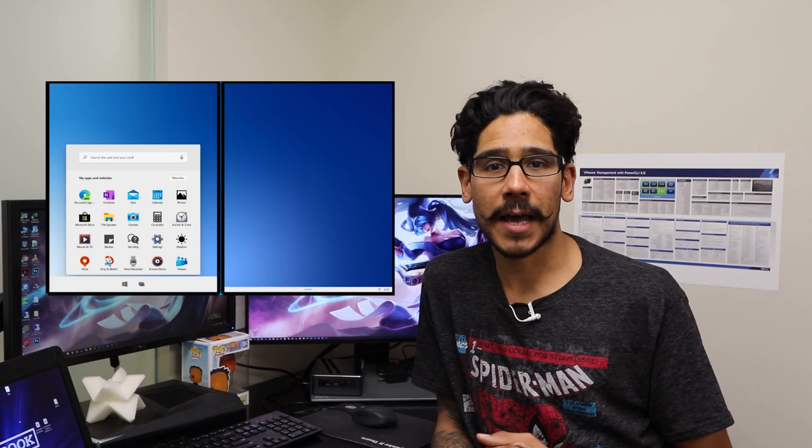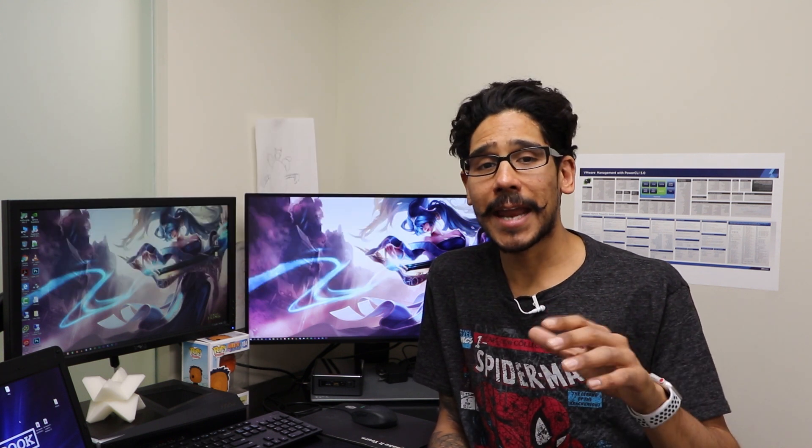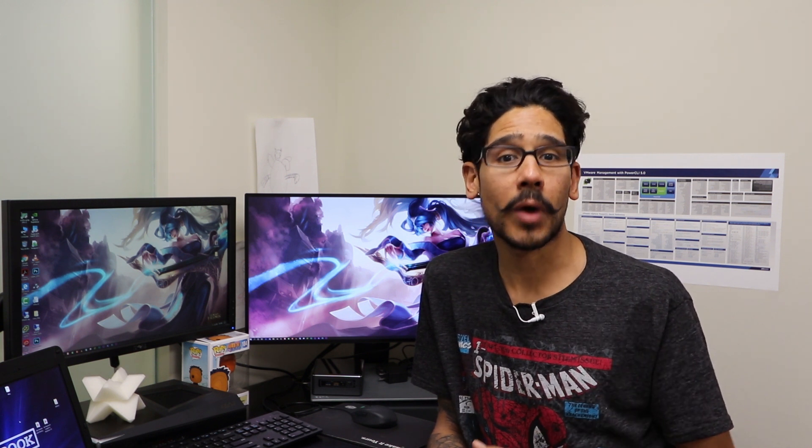Well, no more live tiles, a more simple startup menu with icon-based applications, and a web launcher which I'm hoping links to your favorite web browser.